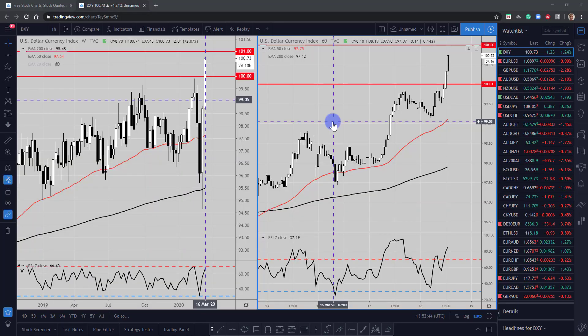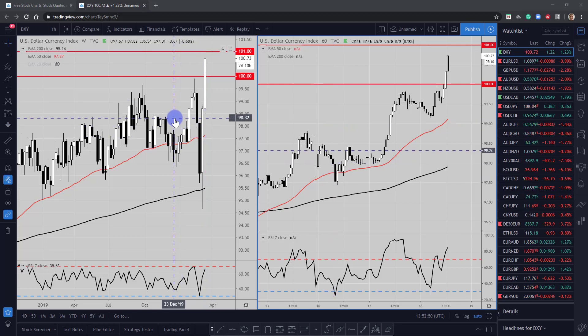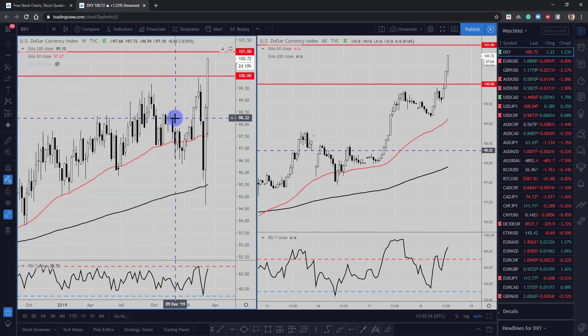Hi and welcome to this Blueberry Markets video update with me John Kibler, Head Currency Analyst. In this video we're going to take a look at the dollar index, as we expect the dollar to continue to be bought up.